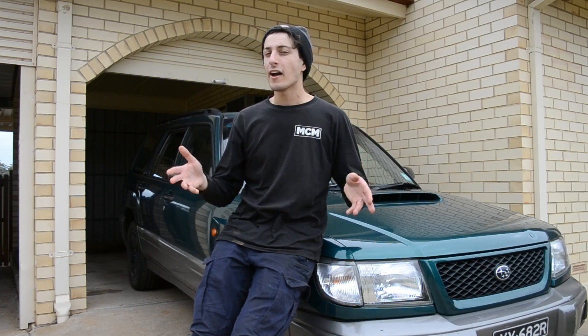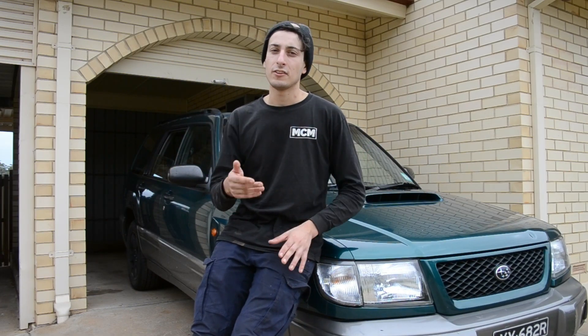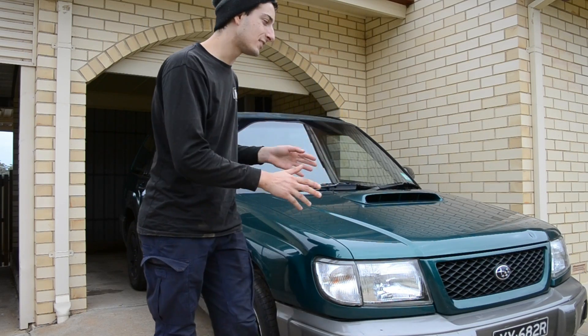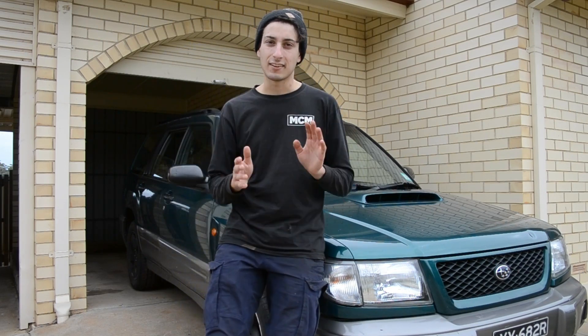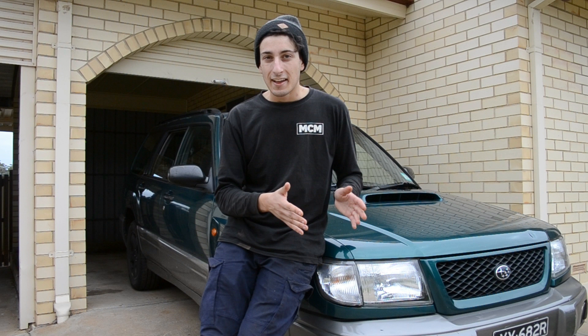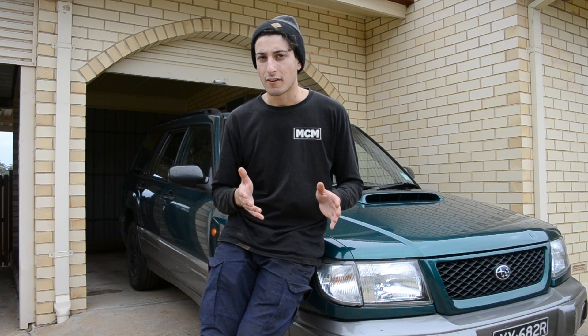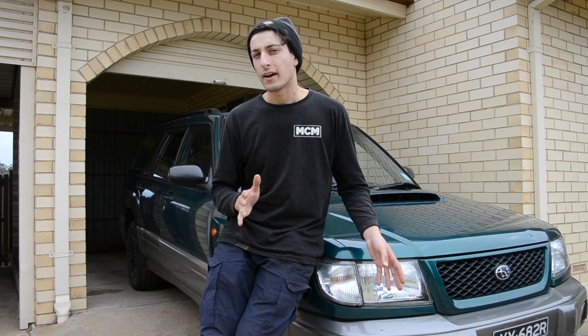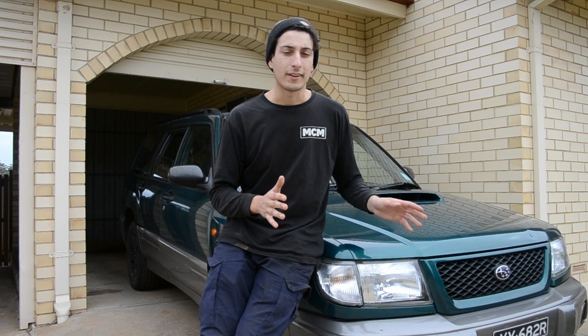When you think of a reliable car to drive, today we are looking at the Forester GT. This is not my road car — this is another one I've brought. It's a lot of car for $1,500, and here's the thing: that's not what I care about. What I care about is how good this car is given how many kilometers it's got.